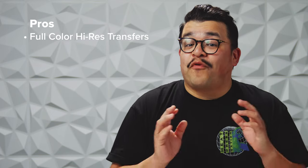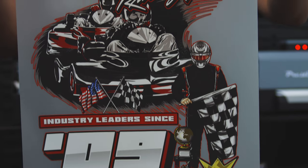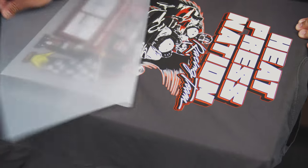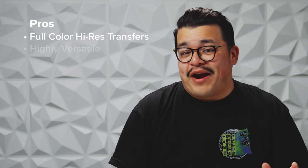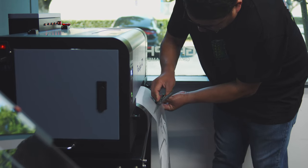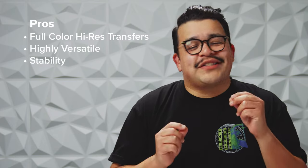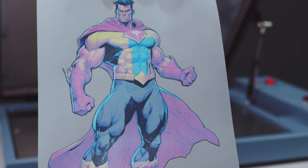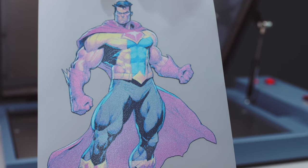Let's start off with the pros of direct-to-film printing. The biggest pro is the product. With DTF you can produce full-color, high-resolution heat transfers. This isn't printable vinyl, so there's no cutting or weeding. And unlike sublimation, the transfers can be applied onto a wide variety of materials in virtually any color. Black cotton t-shirts are no longer an issue, but an asset. Once cured, direct-to-film transfers are very stable — you can press them immediately or store them for later use, or pack them up and ship them out to your customers so they can apply them using their own garments and equipment.